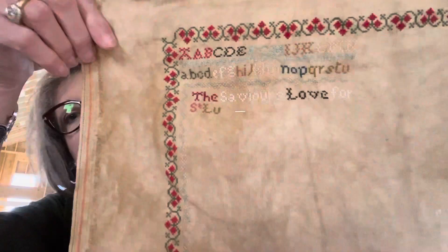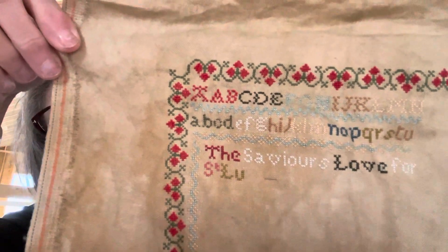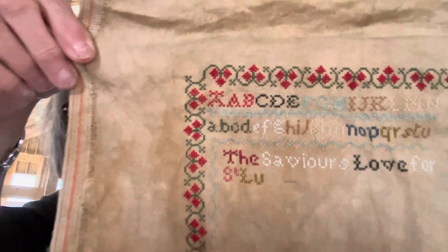I have the outside border done and I've started in with the alphabet and the words on the model. Hopefully I'll get a lot of progress done this next week - I don't have any travel coming up or anything major going on, so I'm hoping to get a lot of stitching in on this pretty soon.